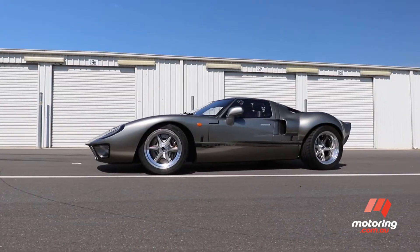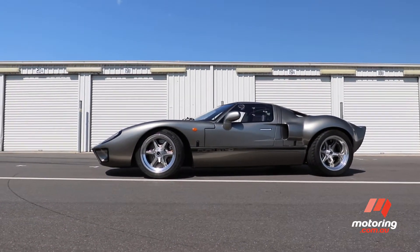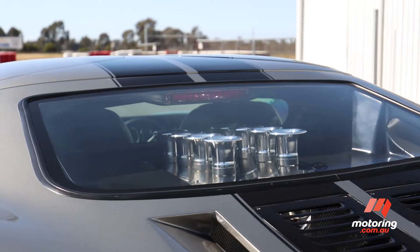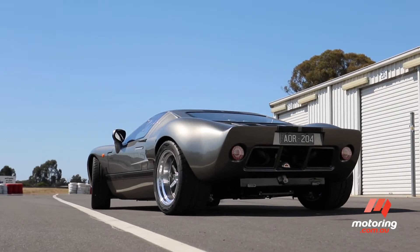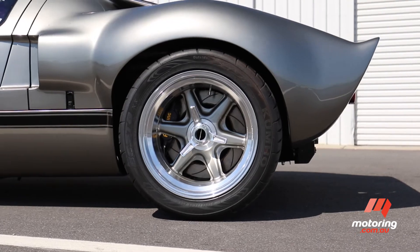There's no doubt this is a wild and crazy car, but built with passion and attention to detail. It's a unique supercar — looks spectacular, sounds great and goes like a bullet out of a gun. What more could you want?